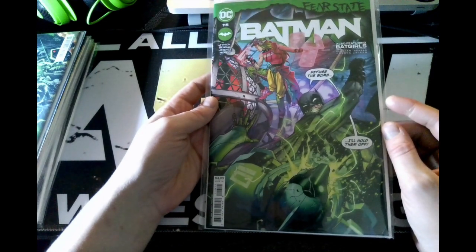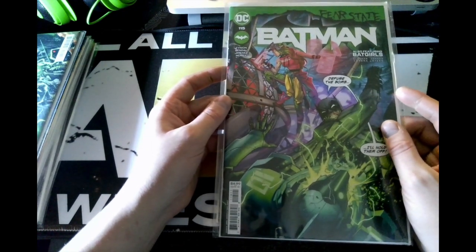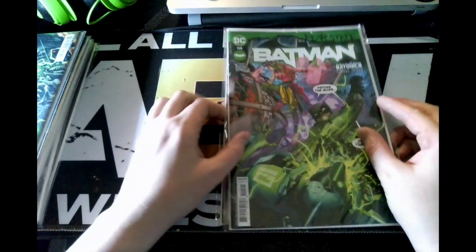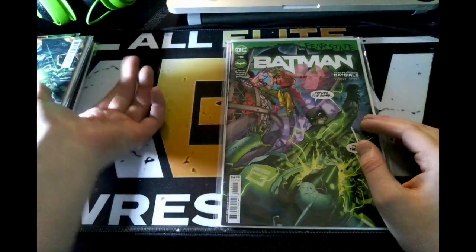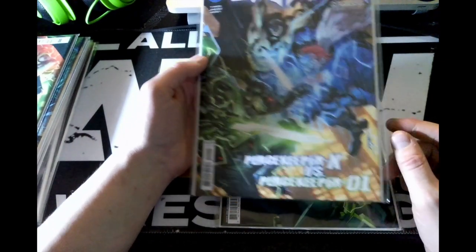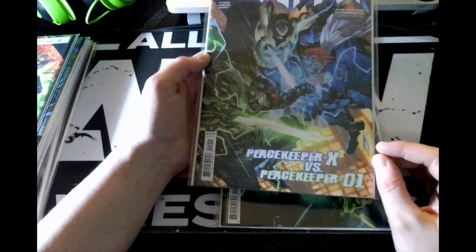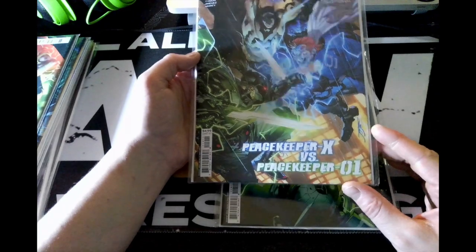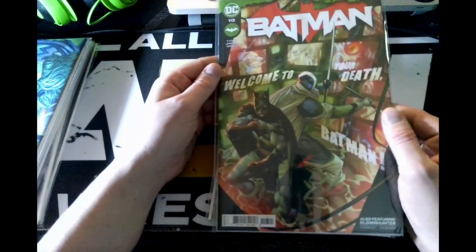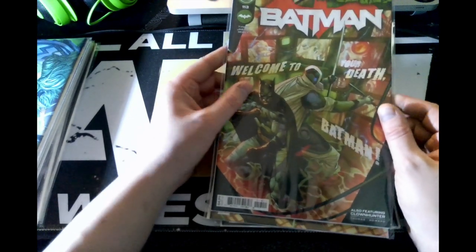From Fear State Batman we have issue 115, also featuring the Bat-Girls. This is a pretty good title — I believe the character's name is Peacekeeper. I get confused between Peacekeeper and Peacemaker. Next is issue 114, and there you go — Peacekeeper-X versus Peacekeeper-01. I don't know this story, but adding Peacemaker would make it even more confusing.